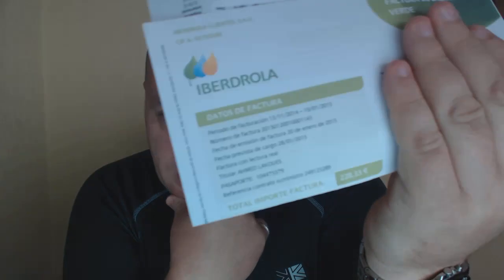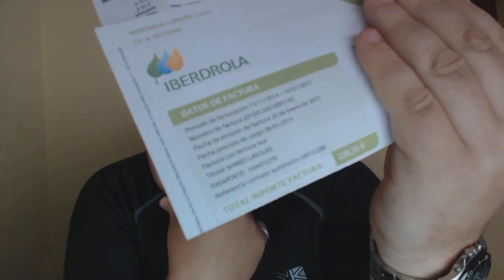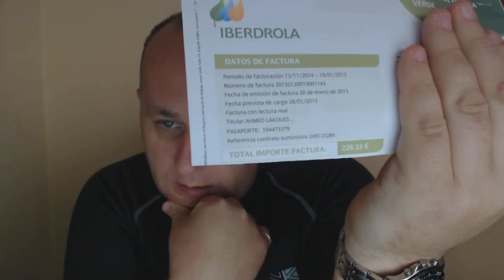I just want to talk about my cost of living in Spain so far. We've got a two-bedroom apartment, family of four. This is the electric bill that's just come in — this is for 10 weeks, that's 228 euros and 33 cents, which is roughly 22 euros and 80 cents a week. That's dirt cheap compared to the UK.